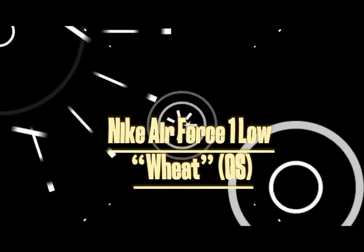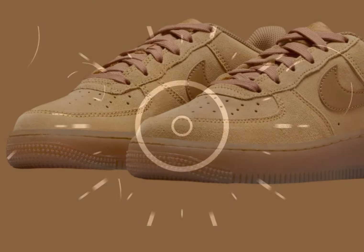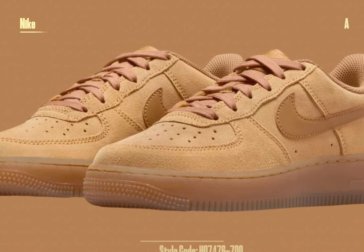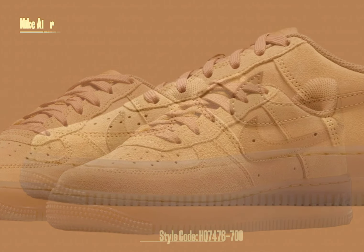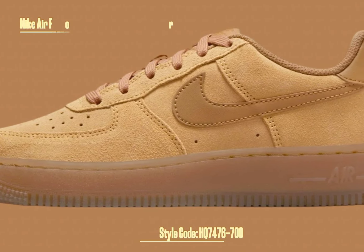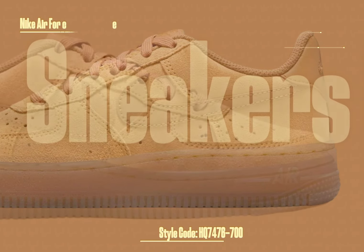Nike Air Force 1 Low Wheat GS. The Nike Air Force 1 Low Wheat is a stylish and durable sneaker returning in grade school sizing. Perfect for fall 2024, this sneaker combines timeless design with practical materials, making it ideal for young sneaker enthusiasts.